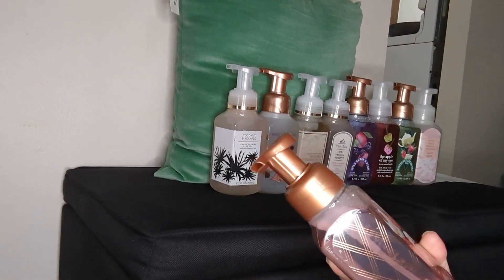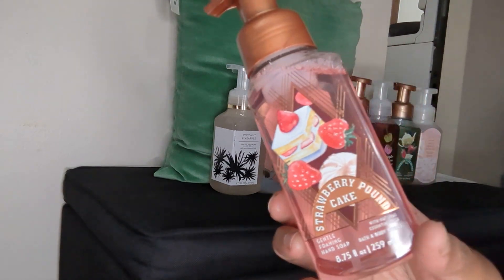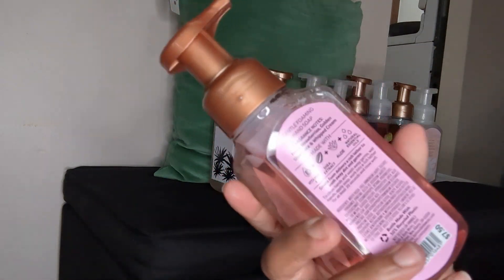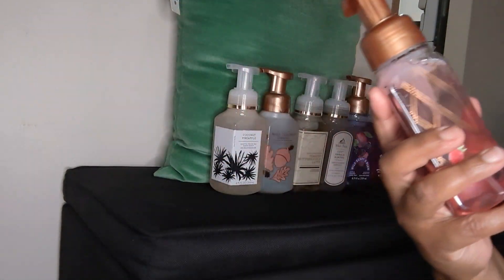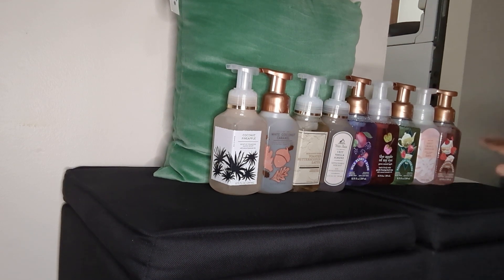My last foaming one right here — this is so pretty packaging-wise. I am not a huge strawberry person; I only like it in my smoothies. But anyway, this is the Strawberry Pound Cake — isn't that pretty? The notes say fresh strawberries, golden shortcake, and whipped cream. Let me smell this — I know I'm gonna like this one. Smelling it now — yes! They got this one right on the nail. So pretty, cannot wait to use it.